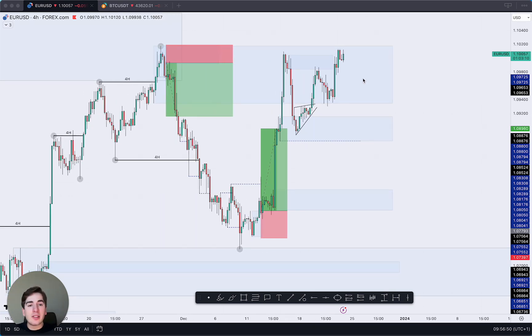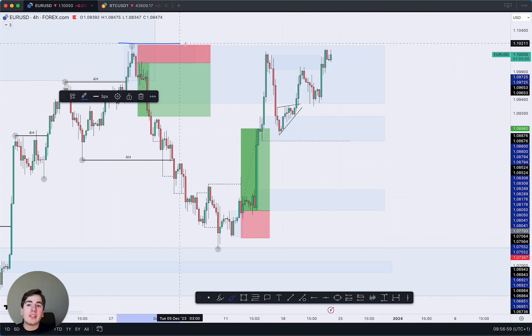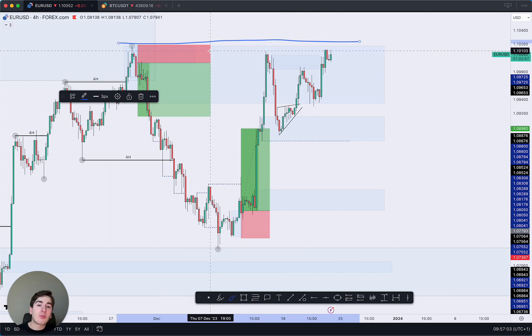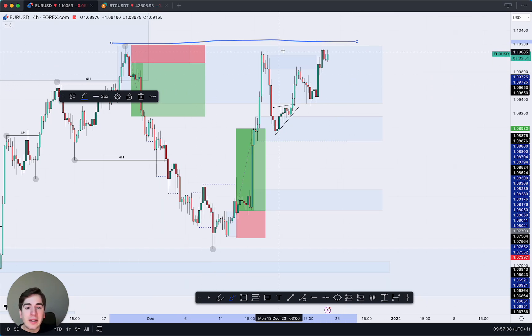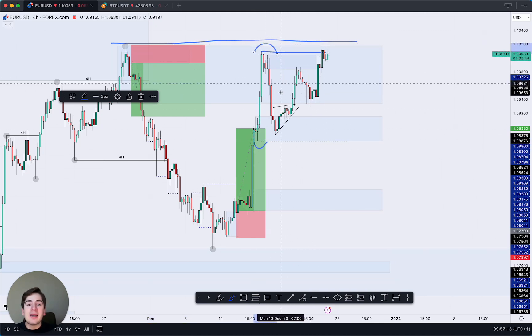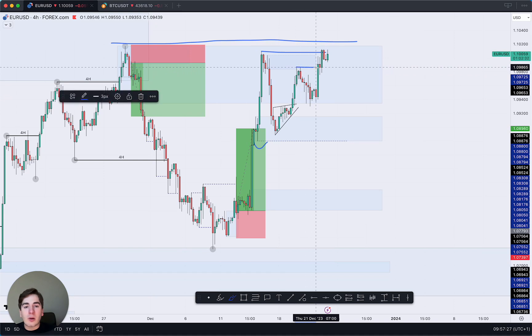EUR/USD yesterday started moving back up towards the highs. We're pretty much stuck inside this range and there is still the possibility of the market taking out the liquidity which lies above this high. The main thing I find interesting is that we've now broken this fractal high. The fractal structure every single time stayed in touch — we pushed towards the highs, came exactly back into this sell before the buy fractal structure, and continued towards the highs. After a four-hour bullish candle close above this high, supply has been tapped into twice, so supply becomes weaker and therefore the probability of the market moving further towards the highs has become higher.